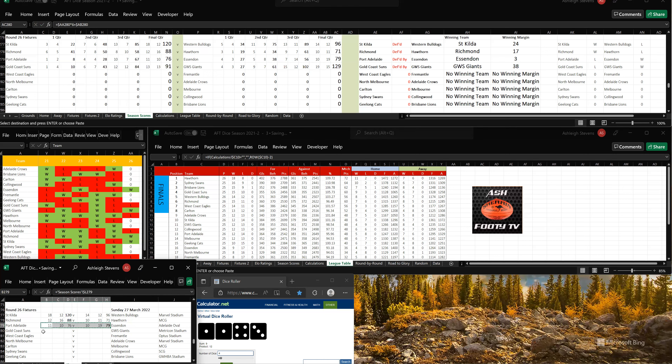Let's go to the ladder. GWS sitting 11th at the moment, and they've sneaked into 8th spot. Gold Coast are sitting 4th at this stage.